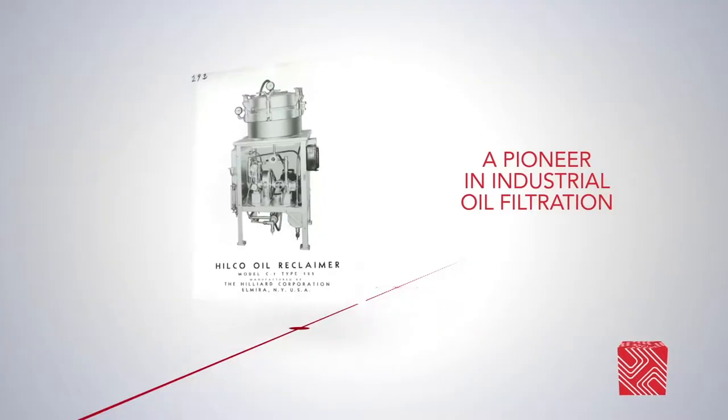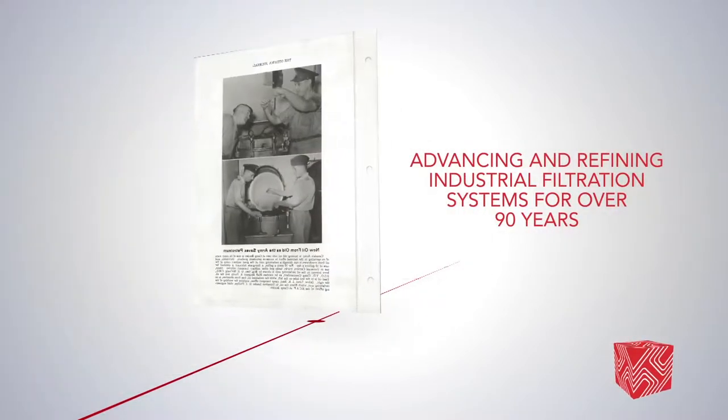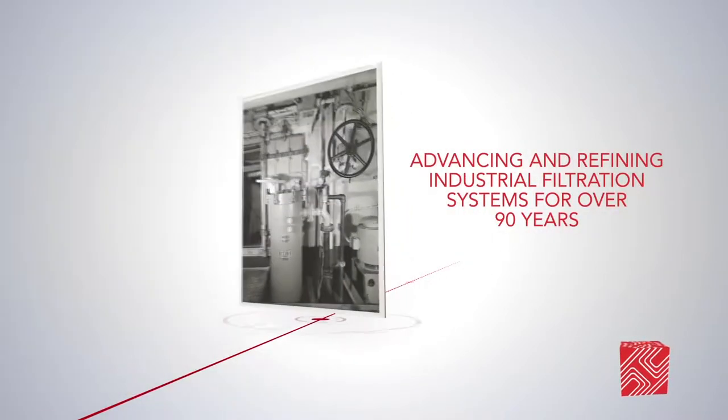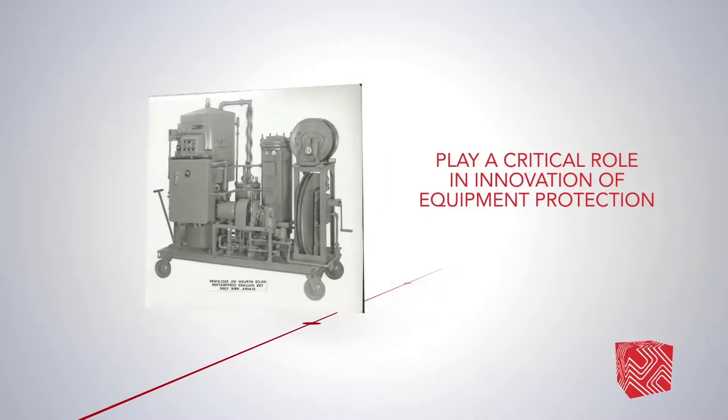HILCO has been a pioneer in industrial oil filtration, advancing and refining industrial filtration systems for more than 90 years. HILCO filtration products have played a critical role in the innovation of equipment protection for land-based gas and steam turbines in the power generation industry.